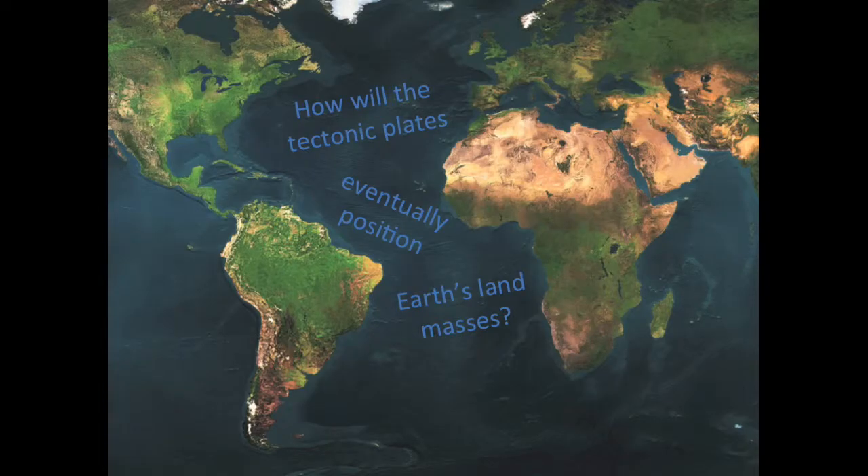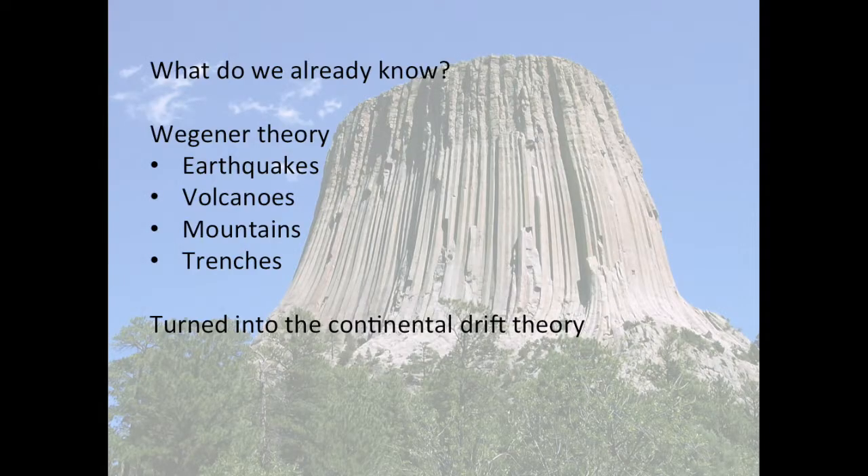How will the tectonic plates eventually position the Earth's landmasses? Throughout history, there have been many geologic visionaries. We have encountered but a few of them in our tour of plate tectonics.